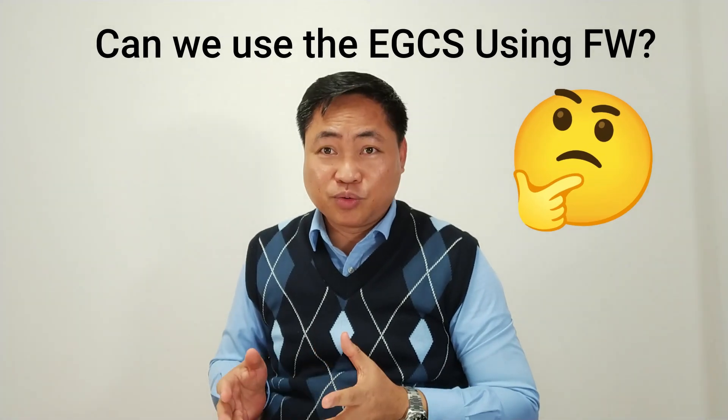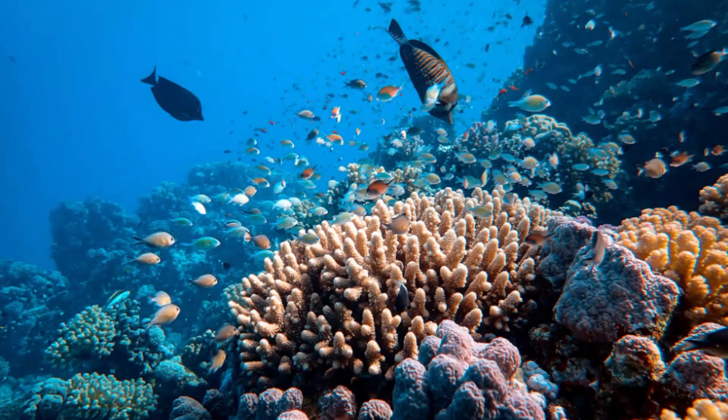Can we run the EGCS in fresh water, in a river, or in areas where seawater and fresh water meet? Actually, no — we cannot. It's because fresh water doesn't have the ability to neutralize acid. Otherwise, you are discharging acidic water that is harmful to marine life. That is why the EGCS maker has set an alarm limit: when the discharge wash water pH is below 3.0, it will automatically stop or give an alarm to stop using the EGCS.